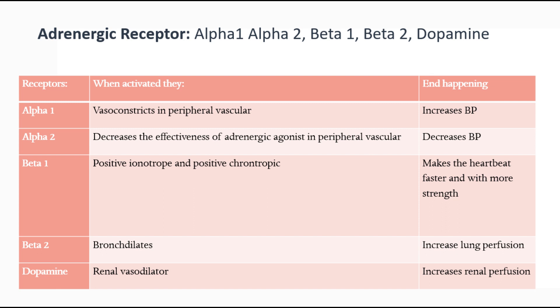We have the sympathetic nervous system and the parasympathetic nervous system. With vasopressors, we're going to be talking about the sympathetic nervous system — that's the one that activates the fight or flight response. Part of the sympathetic nervous system, just think adrenergic receptor. They could be activated or blocked. The adrenergic receptors are: alpha 1, alpha 2, beta 1, beta 2, and dopamine.